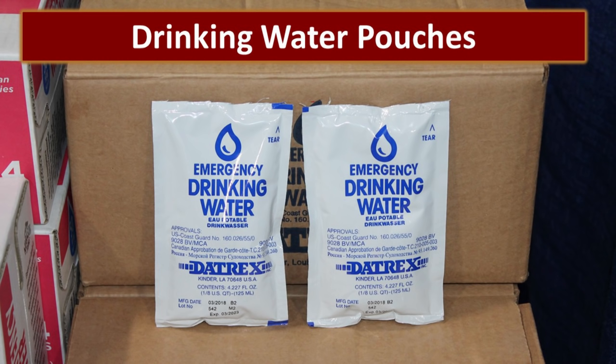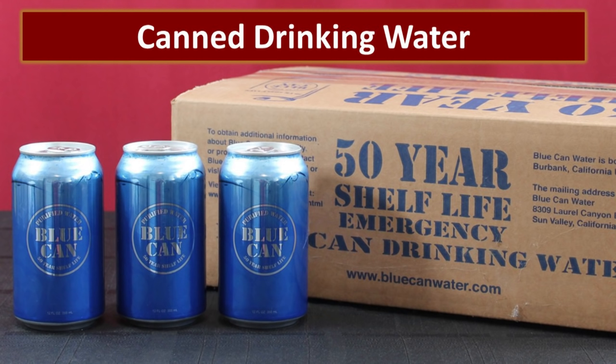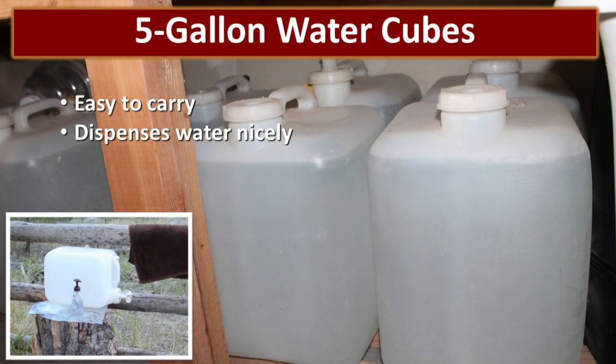There are other commercial sources including water pouches — they are quite a bit more expensive but they are handy to store. Another commercial source is canned drinking water. These are relatively expensive but they have a 50-year shelf life and they are not quite as vulnerable to heat as plastic bottles are. When plastic bottles get hot, the plastic becomes volatile and leaches more into the water. With cans it doesn't really matter if they get hot, but it matters a lot if they freeze because the cans can split. If you've got the money, this is actually a pretty good option.